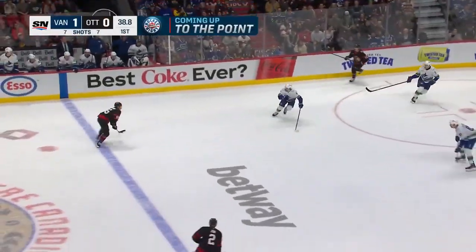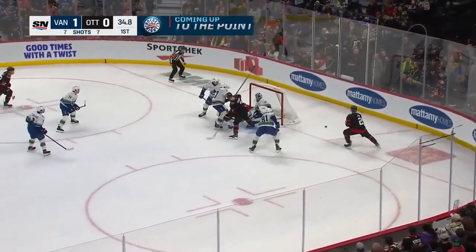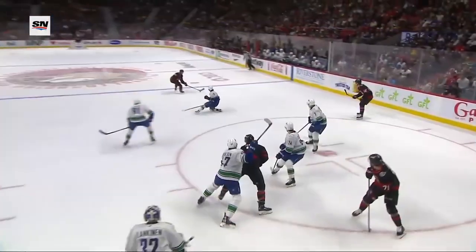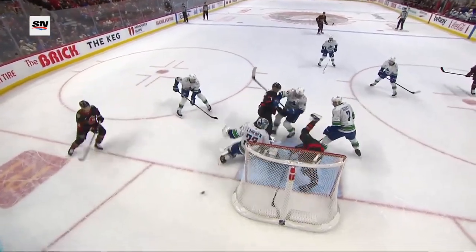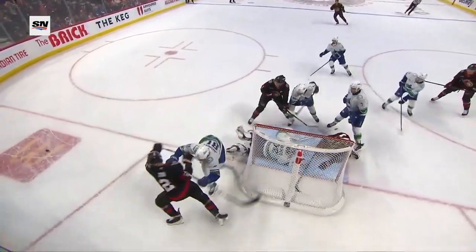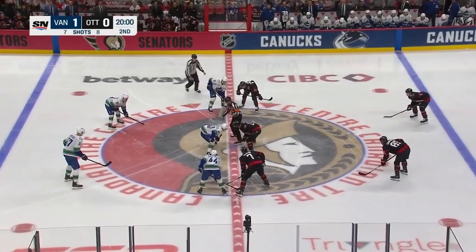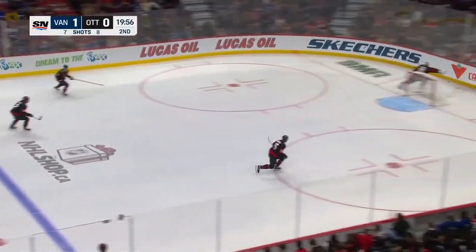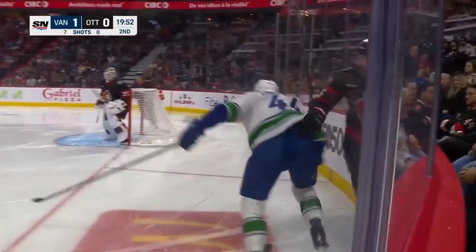Loose for Pinto. Back to the line. Here's Sanderson — walking in, in front. And it stayed out. Redirected back the other way by Jake DeBrusk. Well, they get the lead but Ottawa comes right back — look at this chance. Oh, it goes off the skate of Craig. He's not able to get it. We're trying to bump a three-game winless streak, and down by one as we start the second period. Shot attempts 19-13.